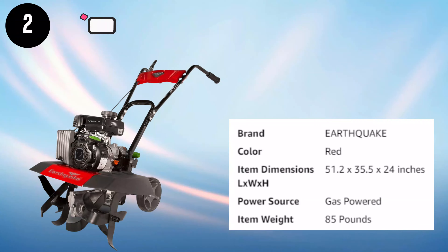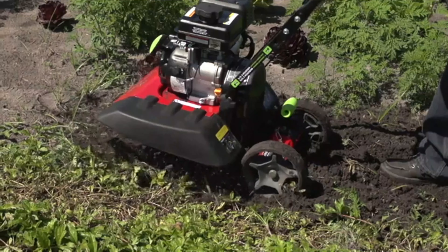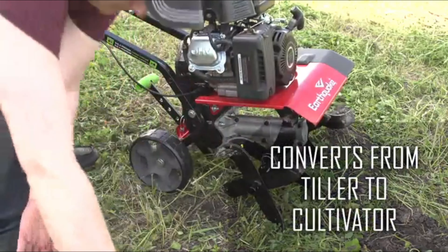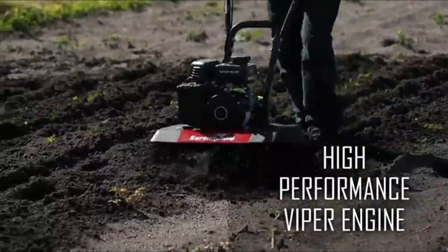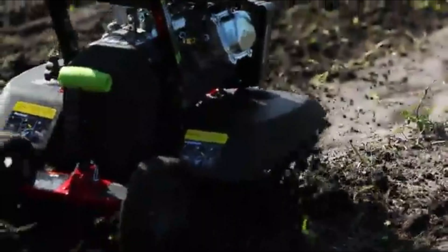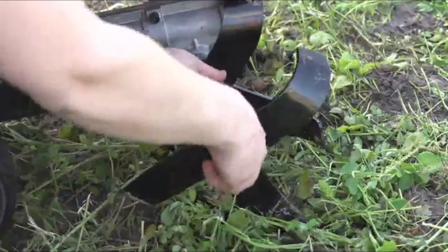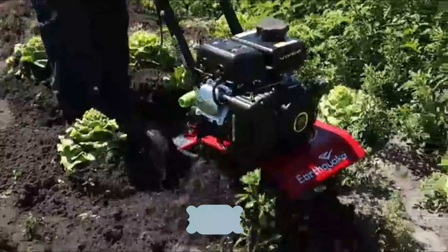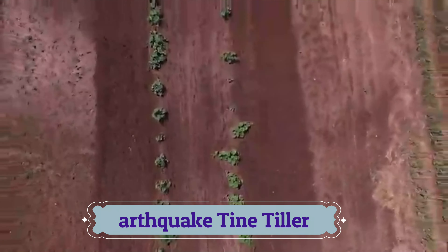Number 2: Earthquake Tine Tiller. The Earthquake Versa Front Tine Tiller is two garden tools in one. It can be easily converted from a tiller to a cultivator depending on your gardening needs. As a tiller, the high-performance 99cc four-cycle Viper engine and rugged design delivers the right amount of power to turn all soil types. Tool-less removal of outer tines and durable tough-flex side shields quickly turns the Versa from a tiller into a cultivator, which can weed, mulch, and aerate soil with ease.